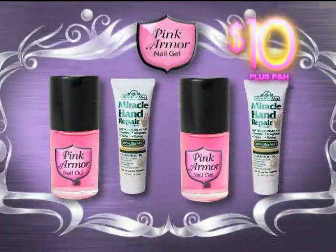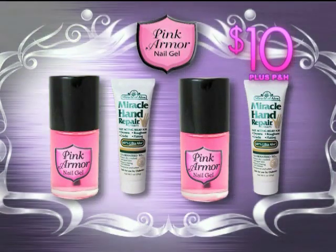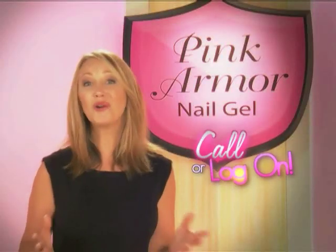You get two bottles of Pink Armor Nail Gel and two tubes of Miracle Hand Repair — an incredible value for just ten dollars. Call or log on now.